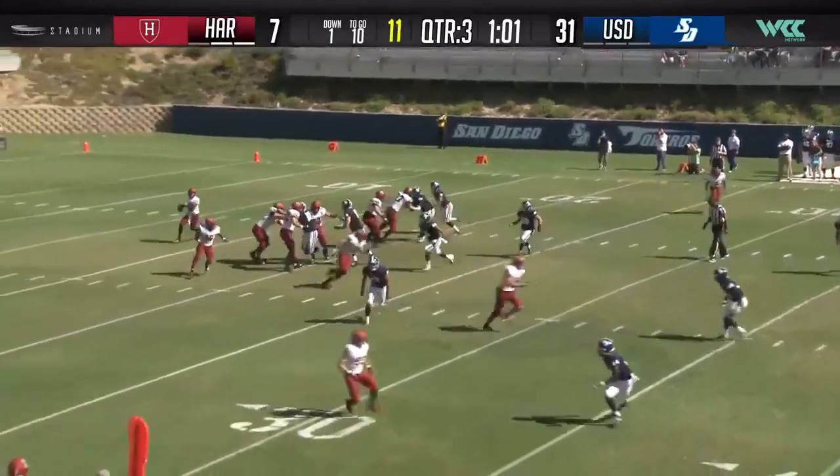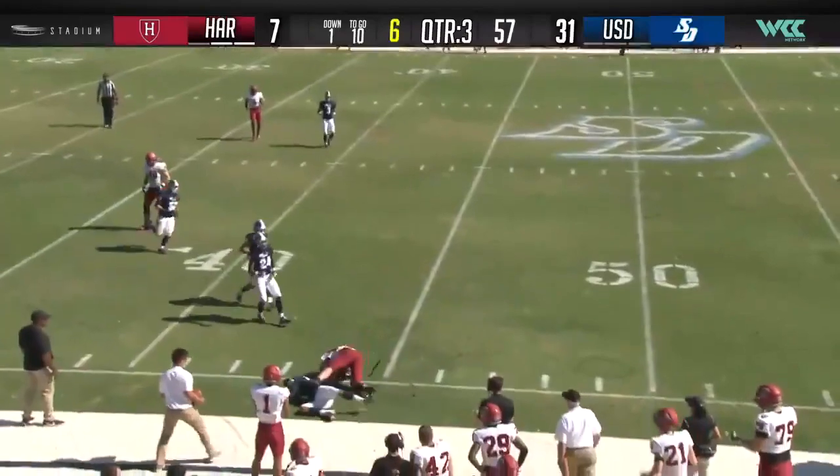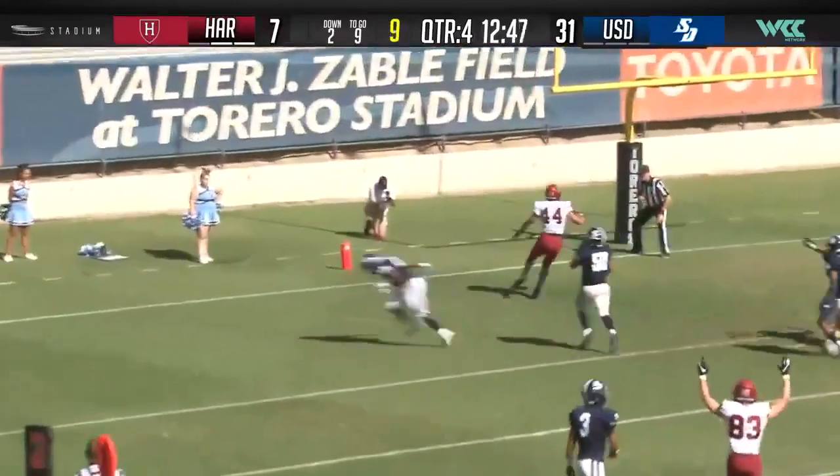Their lone touchdown pass. Smith rolls out to his right, to his throwing side, gets rid of it and it's complete. High snap here. Play action to the end zone — touchdown.